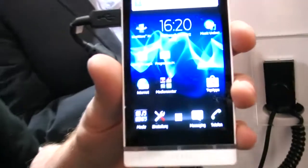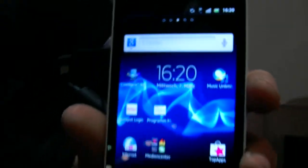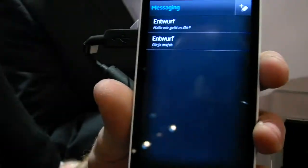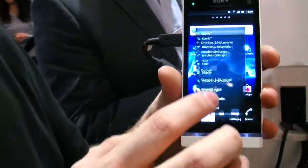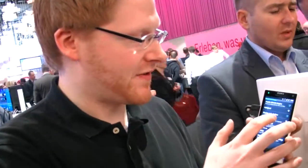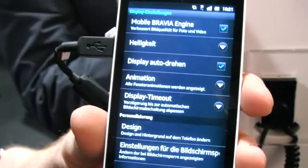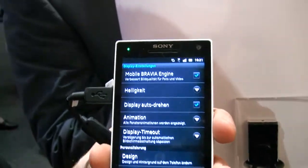It has a 4.3-inch display with a resolution of 720p — HD resolution on this phone. A lot of bloggers say this is the best phone in the world. It's not the best phone, but it's the best all-rounder you can get for a very competitive price. It will be on sale for about 450 euros, and with that you get this amazingly high-res screen, bright, full of contrast colors.